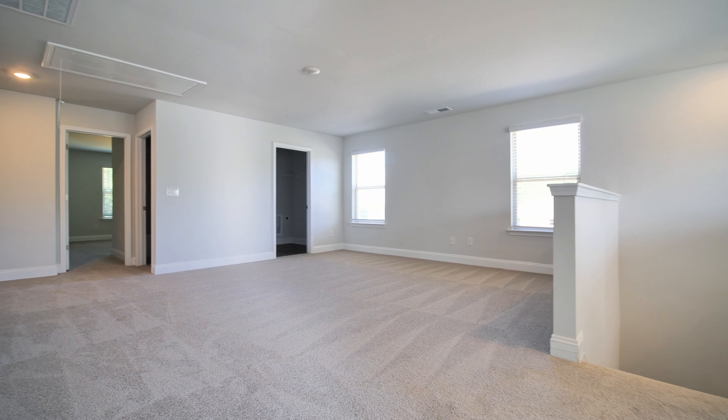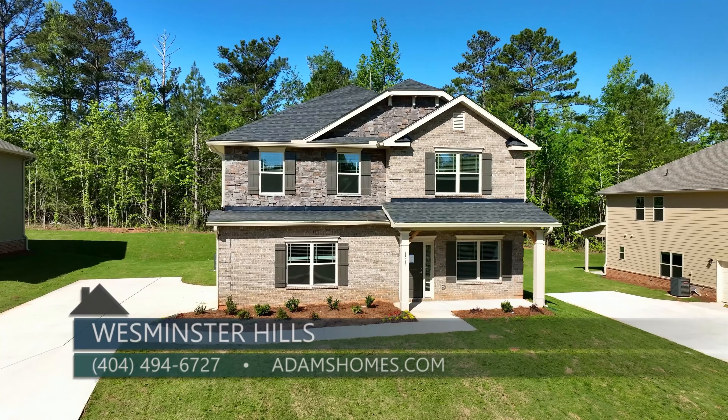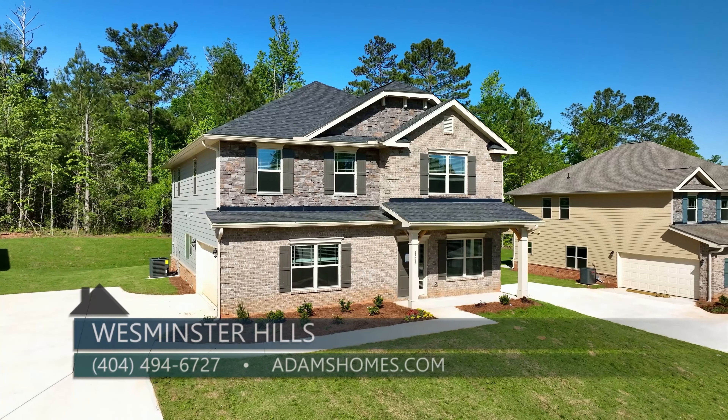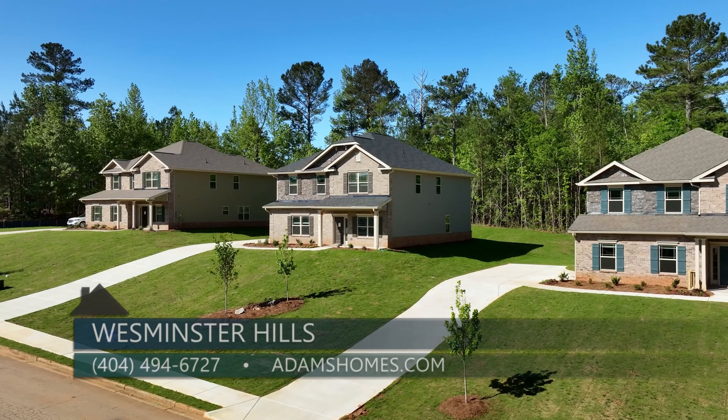Well Debbie, for people out there who are interested, what is the best way to find out more? Our sales offices are open daily and we can be reached at 404-494-6727, or you can visit our website at adamshomes.com. Thanks so much for being here with me today. If you are looking for a new community in the Griffin area, you'll want to check out Westminster Hills by Adams Homes.